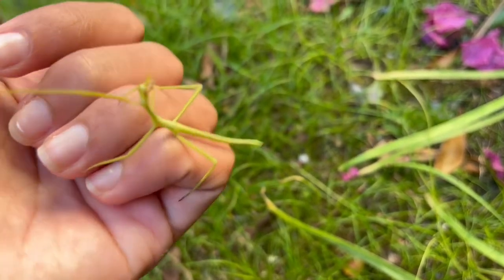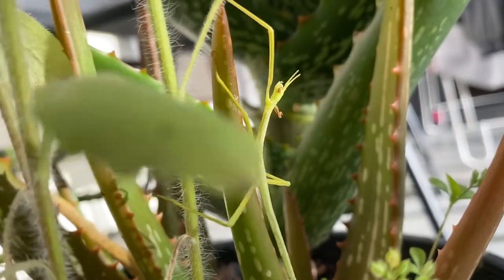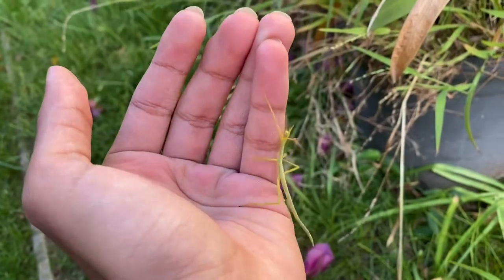I found a very cool insect this week. Meet the stick insect. Really popular exotic pets for good reason. Just look at this guy. Certainly a unique creature, but what makes it so?